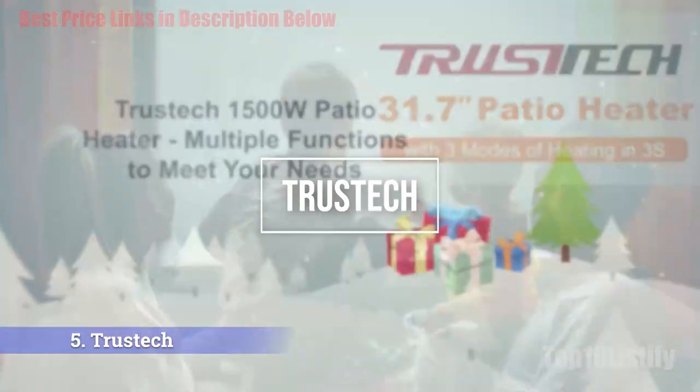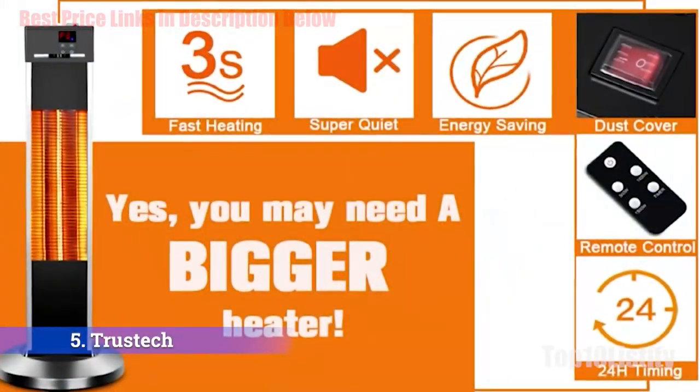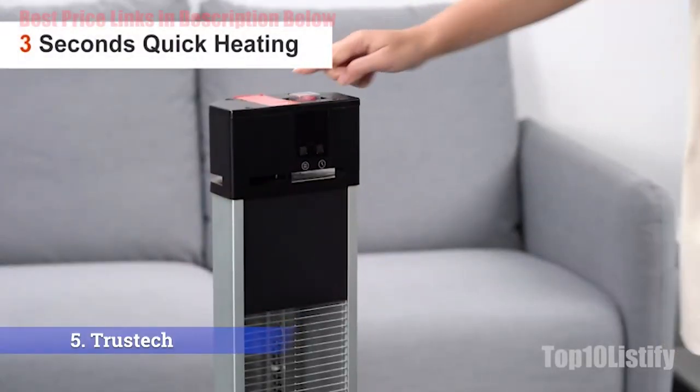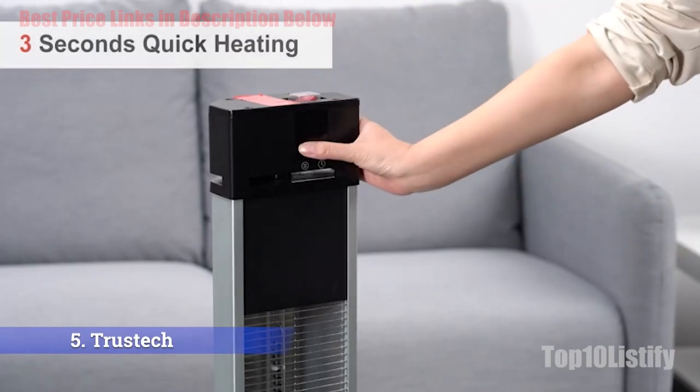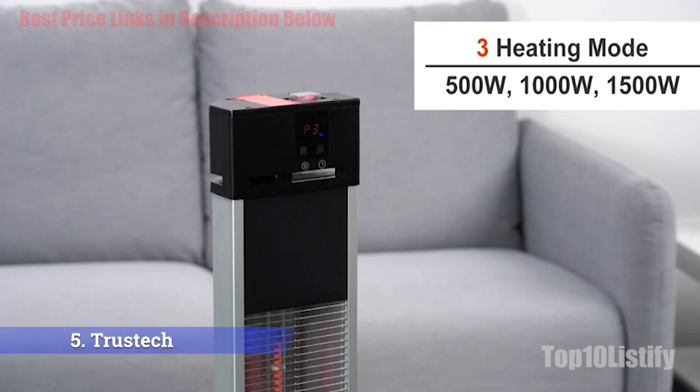Number five: Trustex Space Infrared Heater. The Trustex Space Infrared Heater is the best infrared space heater we've tested. This unit is an advanced space heater complete with gold-coated carbon fiber tubes to maximize efficiency. We found this unit suitable for both indoor and outdoor use, with high heating accuracy.